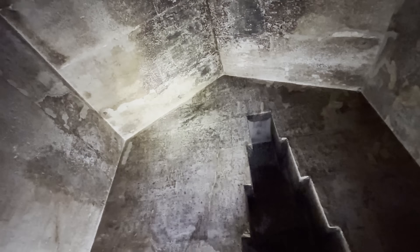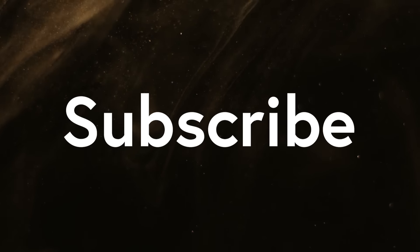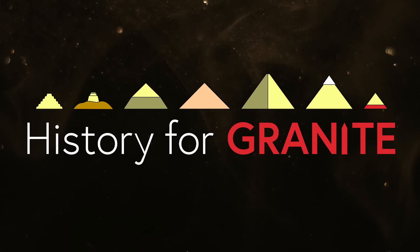Thanks to everyone who watched this video to the end. Please subscribe to the channel to see more of this content. Give a like or comment as you see fit, and above all, remember to ask your friends if they take their history for granted.